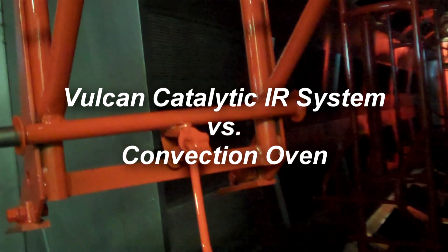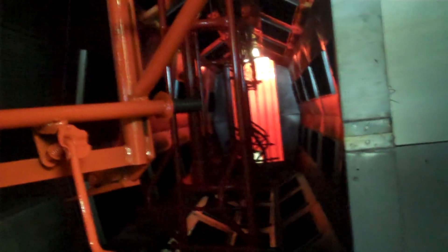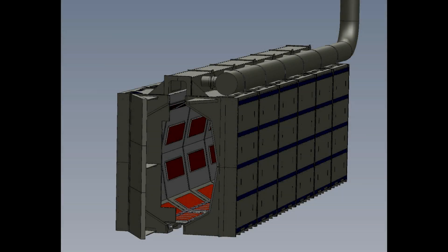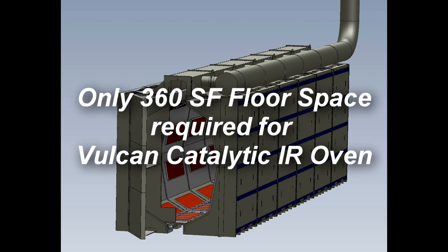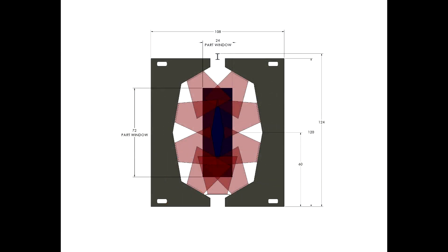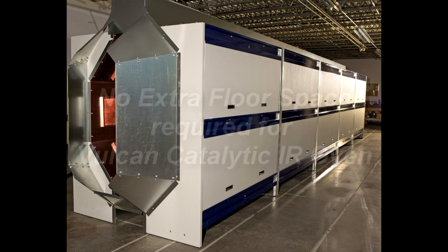There's just no comparison to the past evaluations from a convection oven standpoint to the infrared. The estimate for a convection system with the conveyor was probably in excess of 2,000 square feet of floor space required. When we were able to do the same thing in 36 feet long by 10 feet wide — so 360 square feet of floor space — exactly the same floor space that we had used on our wet coating line.